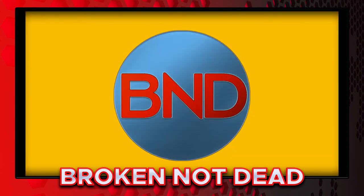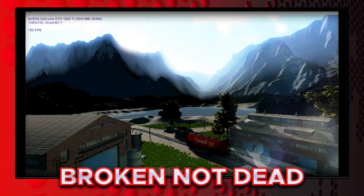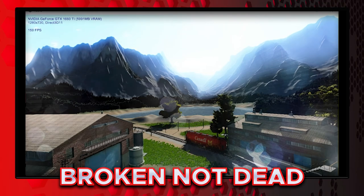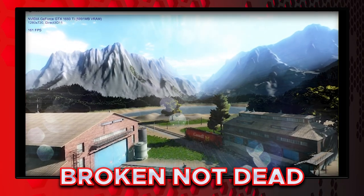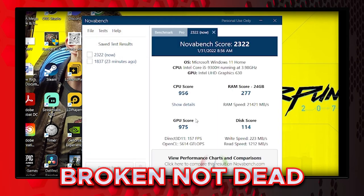Alright, so the upgrade's done, and we're going to run Novabench first and see the results. There's a big difference right now. Before, I was running about 60 frames per second, and right now with 24 gigabytes of memory, I'm running at 160 frames per second average. That alone is a huge improvement.